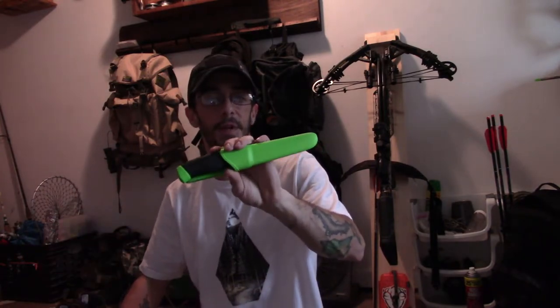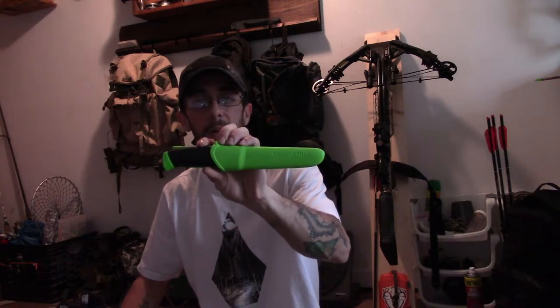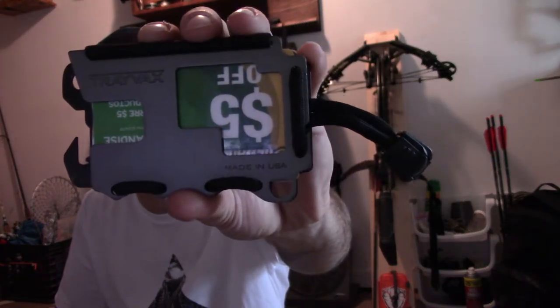My knife companion has just been floating between every pack, and if it's not in my pack it's been on my waist. It's been an awesome knife — for 15 bucks you can't beat it. And a Trayvax wallet, made in the USA.